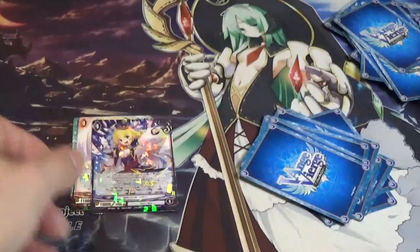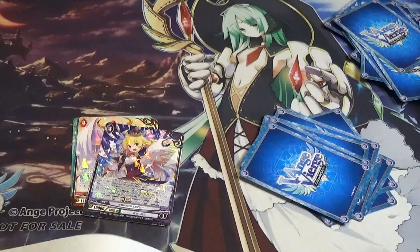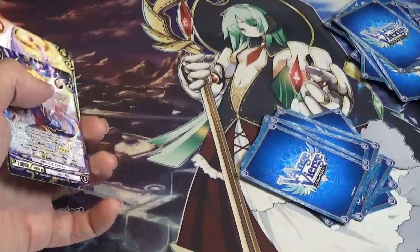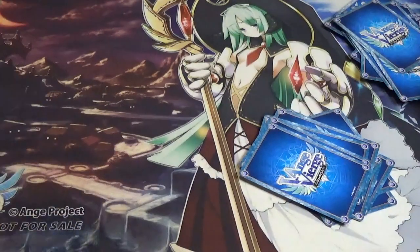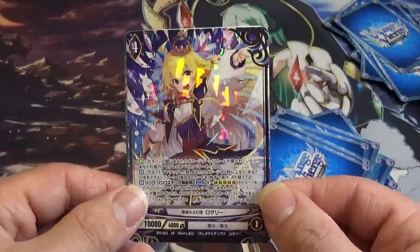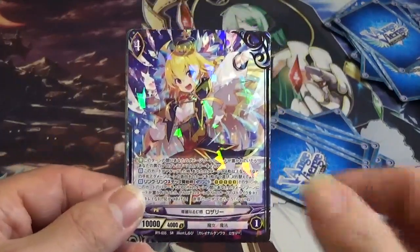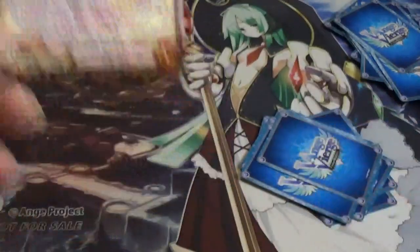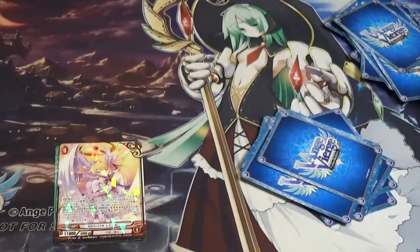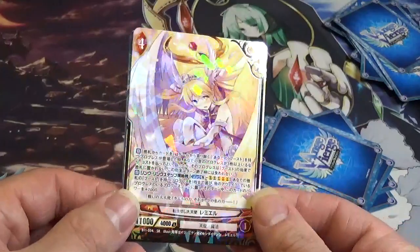Then we go to Chapter 11. We got Rosalia, Brilliant Dazzler — really love this card art. It's like a magician showing her most impressive act. Then we go to number 54 — this is Ramel the Angel of Reincarnation. Very cool art.